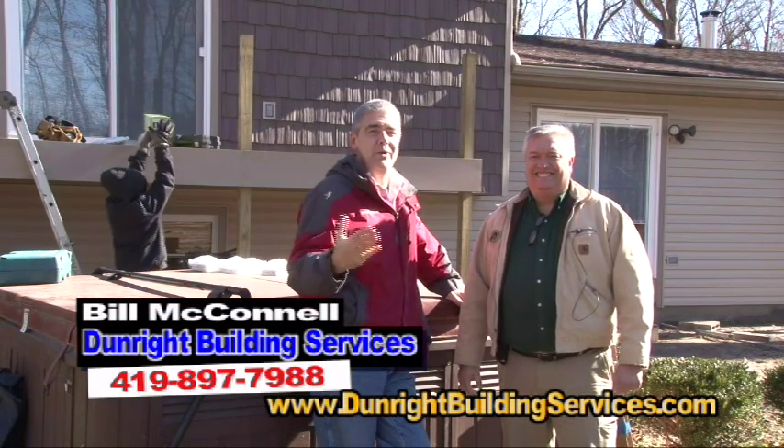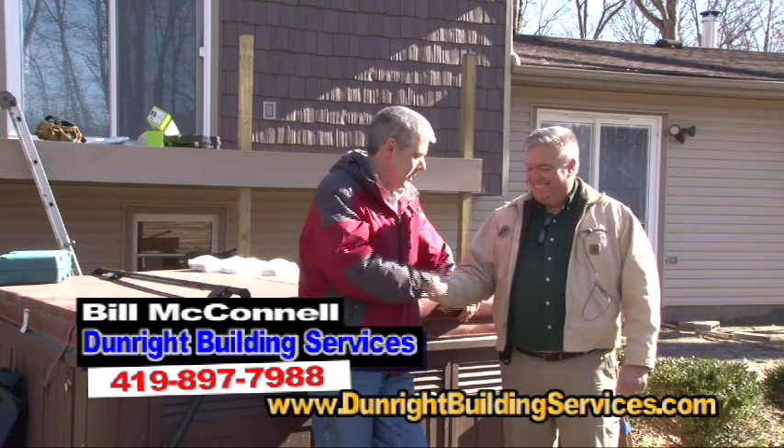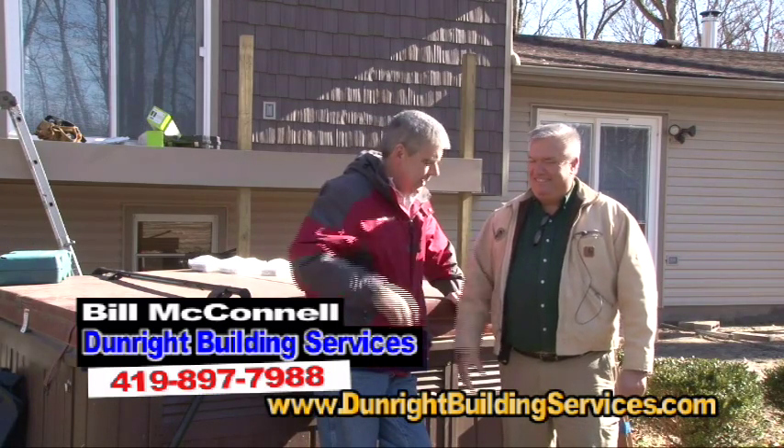Well, folks, it's a cold winter's day, and we're here with Bill McConnell at Dunright Building Services. Willie, how are you doing, buddy? Good to see you.